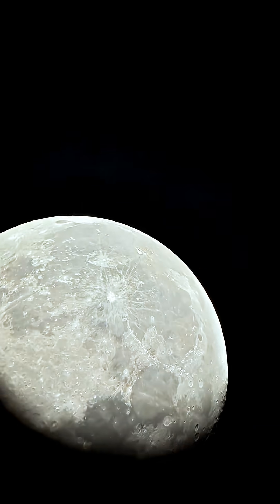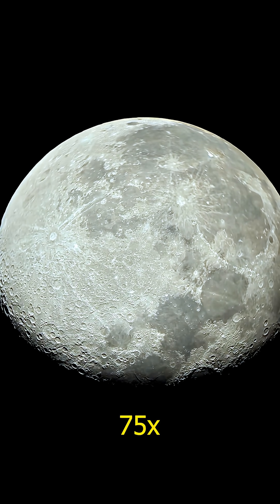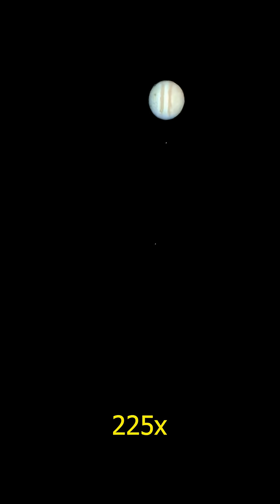Now let's move to the moon. Still 90% lit. Magnification is 75 times. Let's push it to 225 times. Look at that detail.